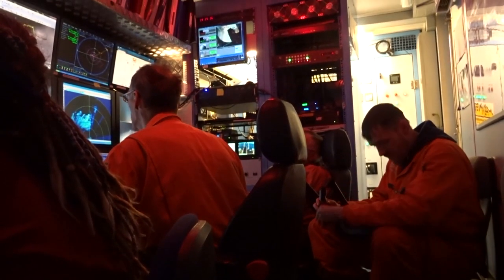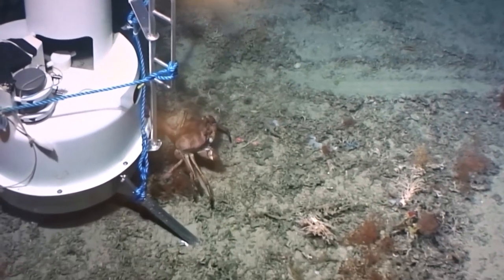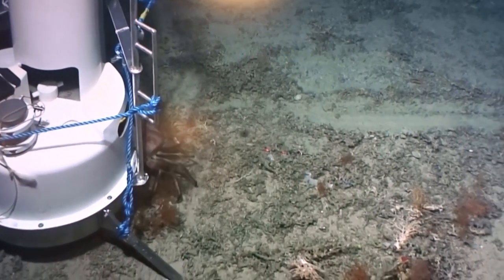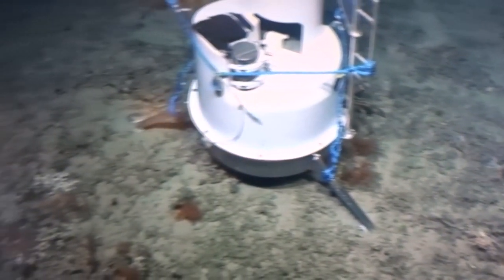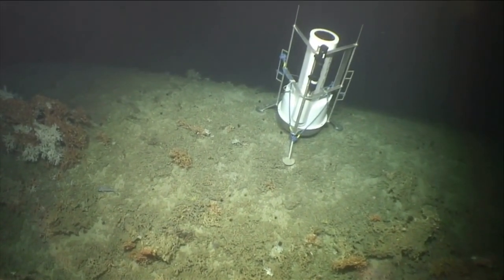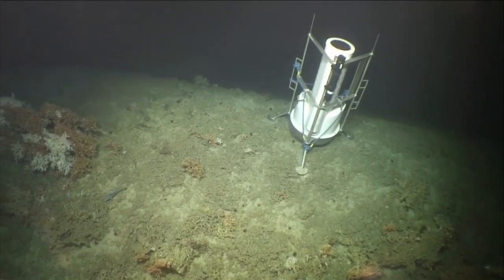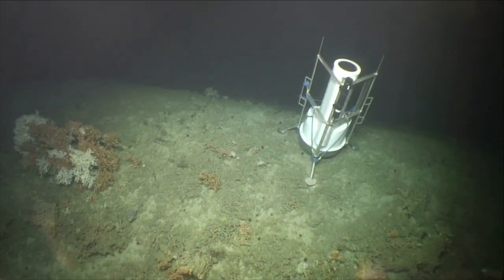In the ROV shack, engineers have just set a lander down upon the seafloor. Already, deep-sea creatures such as this crab accept the foreign object and find shelter in its shadows. The lander is perched right on the continental shelf edge overlooking the mysterious abyss, where it will remain for 65 days continuously collecting data.